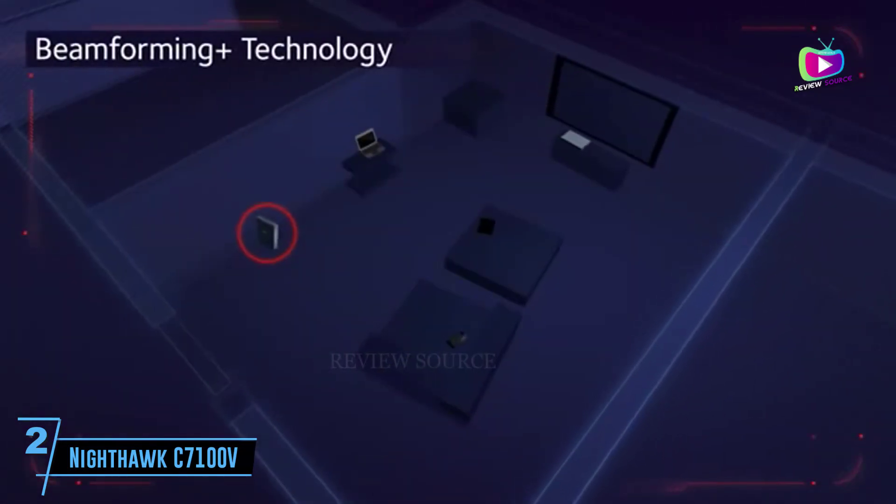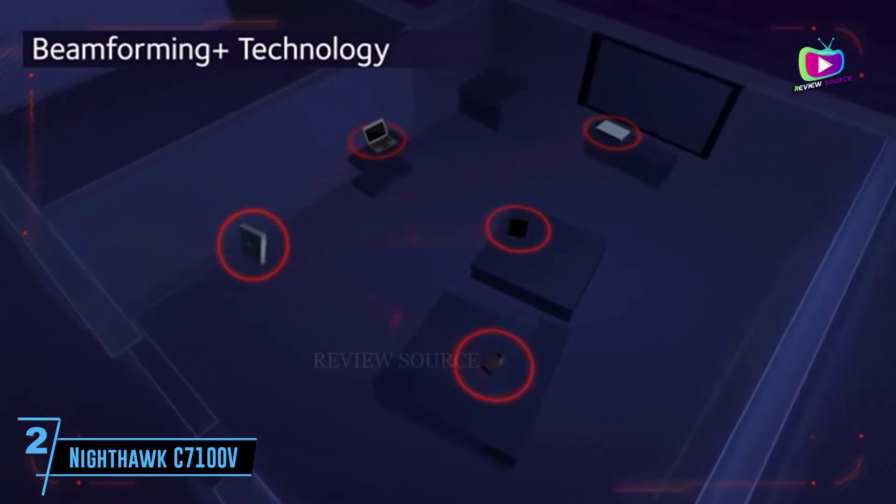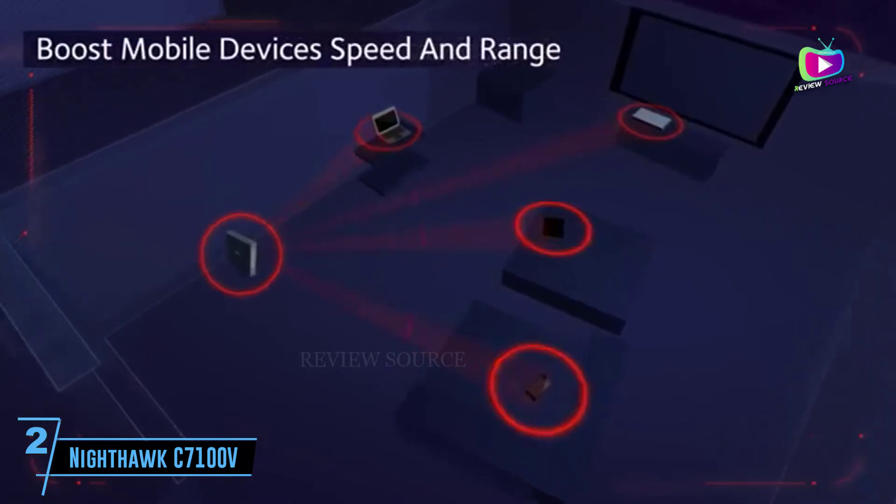It allows up to 30 devices to be connected at a time. In addition, it provides wide coverage of up to 1,800 square feet, so you needn't spend extra money on Wi-Fi extenders.